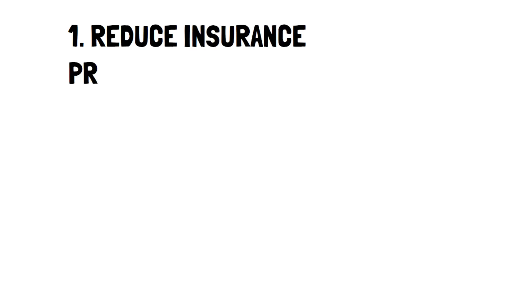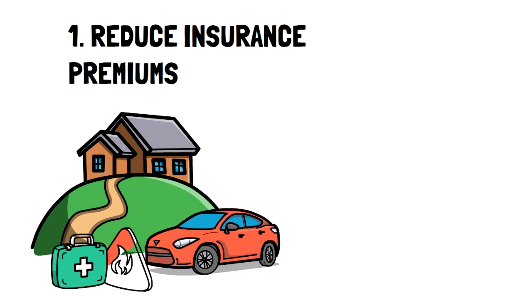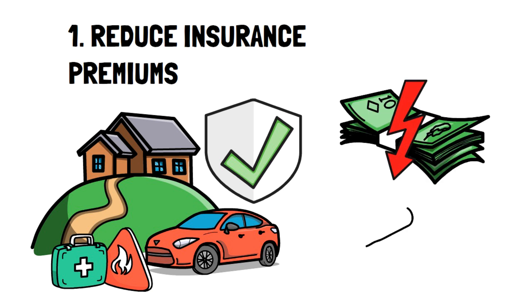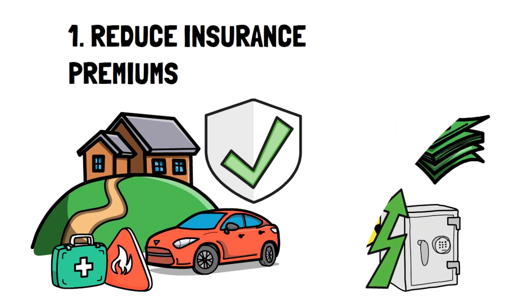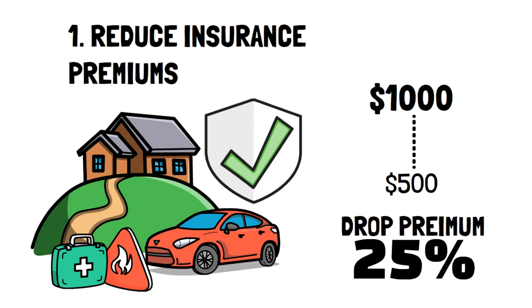Number 1: Reduce Insurance Premiums. This is an additional way to lower your bills, and while it's effective, there's much more you can do, which I'll share with you shortly. Reducing your insurance premium is essentially increasing the amount you'd have to pay if an emergency came, but reducing the cost per month. For example, raising your deductible from $500 to $1,000 can already drop your premium by 25%. Not bad, right?